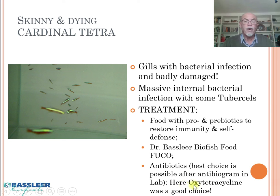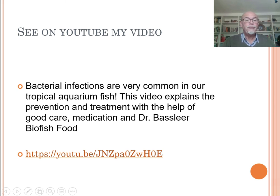Here we experimented with oxidative recycling, and this was a good choice. The fish recovered within a few days, together with Dr. Baselier-Beyer's Fucoidan food. If you want to read more, I have a specific video on YouTube about bacterial infections, which are common in our tropical fish. You can find this on my YouTube channel, explaining what you can find and what you can do about bacterial infections causing serious problems in our tropical fish.